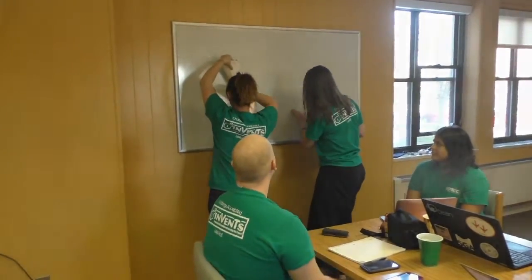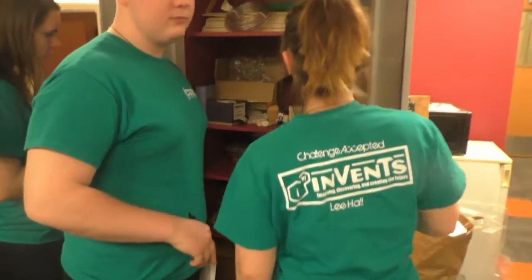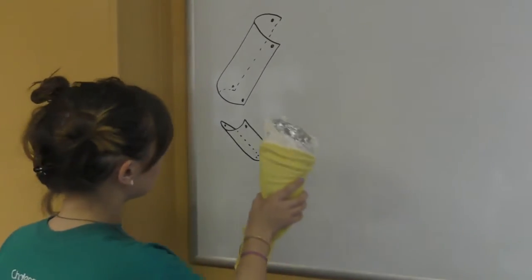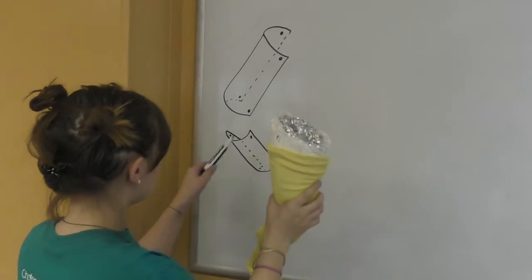Our group divided to accomplish different tasks, such as researching, designing, and creating. For example, we made a life-sized plaster copy of a team member's dog so that we would have a constant anatomical model to test our prototypes on.